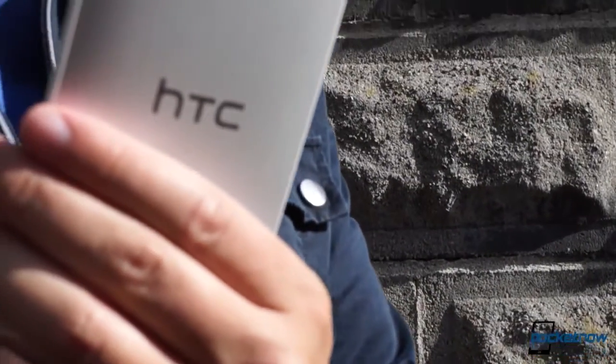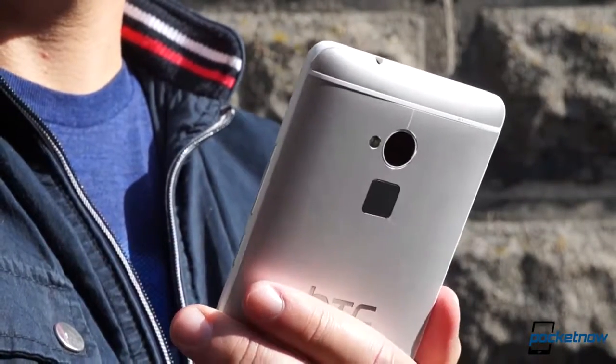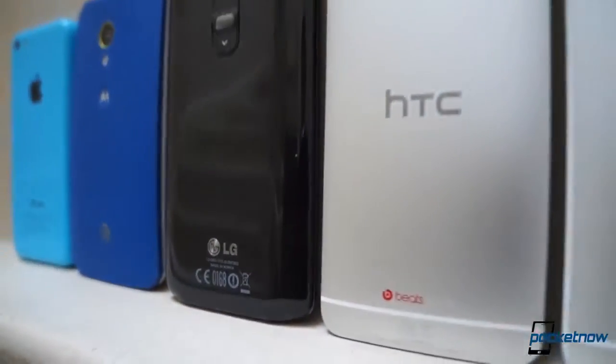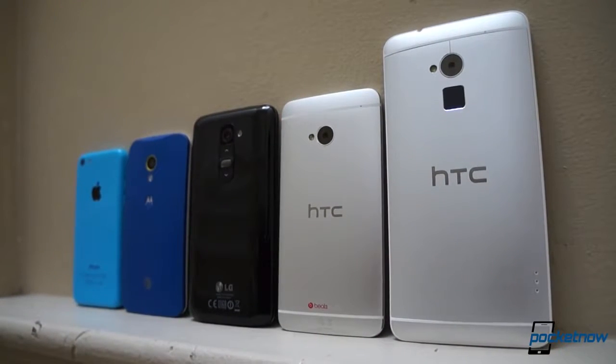If you're looking for a deep dive on the One Max alone, allow us to point you to our social feeds, where you'll find Pocketnow's full One Max review, also posted here on our YouTube channel page and at pocketnow.com. This video is not a review, but a comparison. And spoiler alert, it's a testament to the old adage that bigger doesn't always equal better.